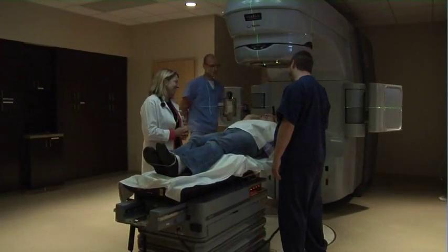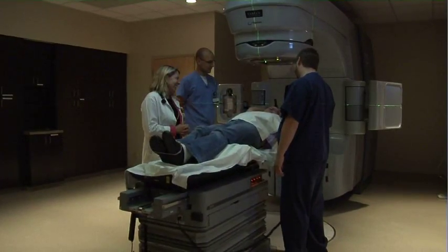It's a shorter treatment time, so the patient's on the machine less time, which allows it to be a more comfortable, easy treatment.